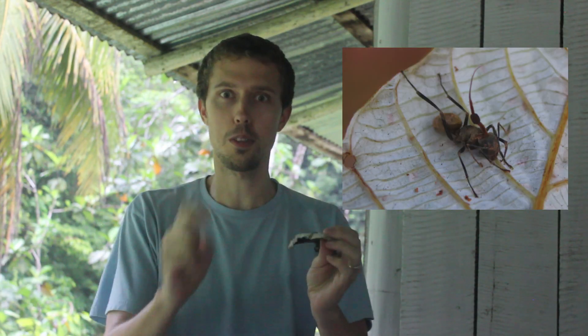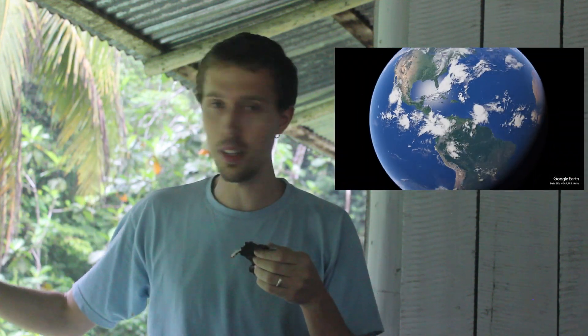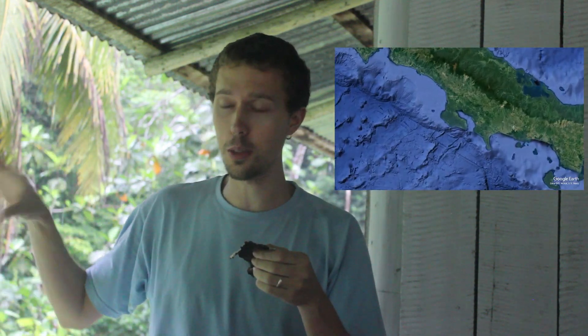I found a Cordyceps fungus growing out of the noggin of an ant here. This is one of the most exciting things I've found here. I'm in the Osa Peninsula in Costa Rica right now, and there are some of these things in temperate areas, but the humid tropics is where they really thrive. I've never found one before though.